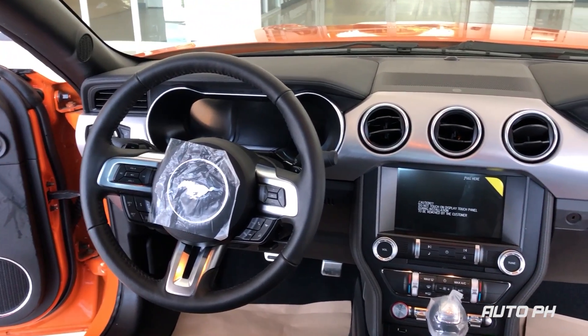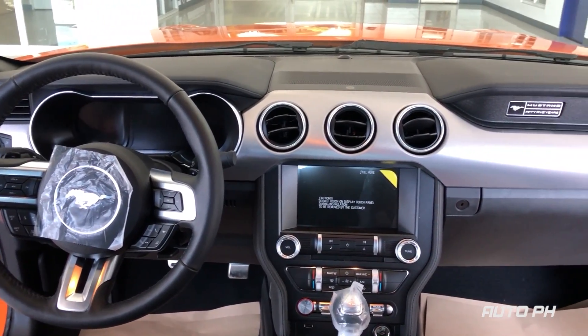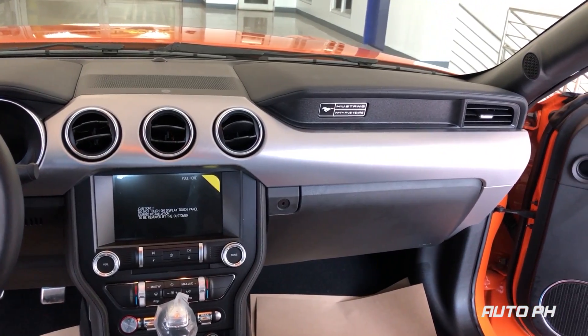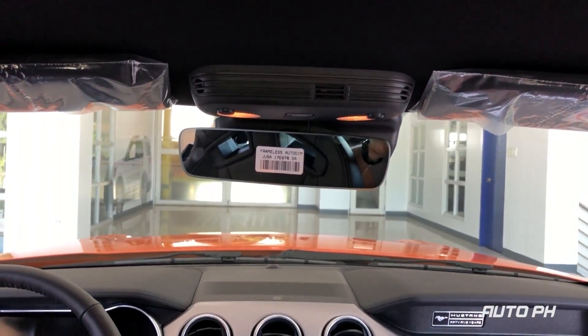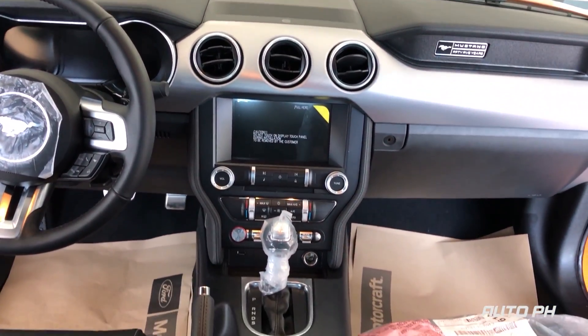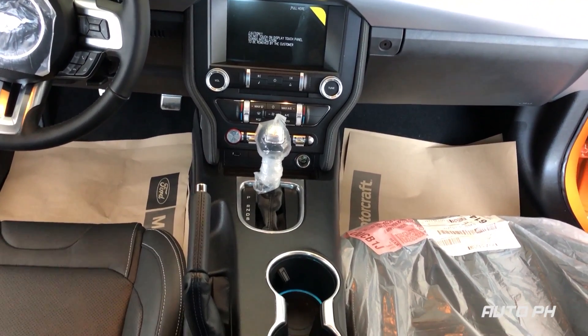Overall, the interior of the Mustang GT is a very good place to be in. Visibility isn't bad and the front Recaro seats are extremely comfortable — and would probably feel the same while on the road. While design is subjective, the interior will probably fit everyone's taste.